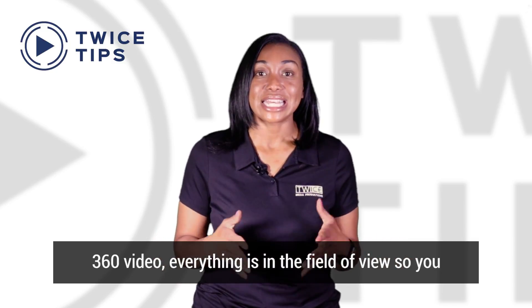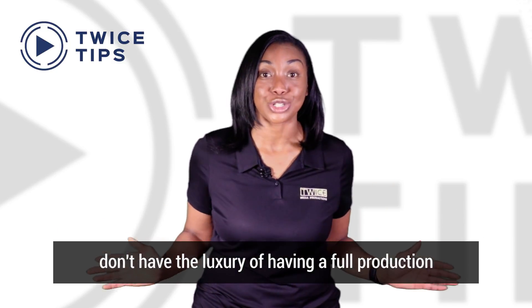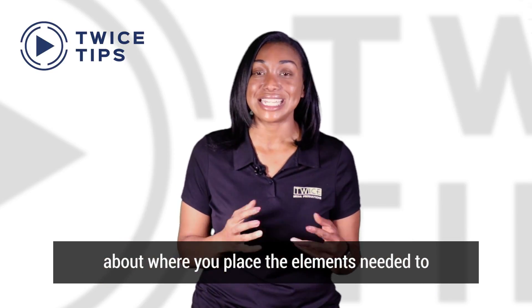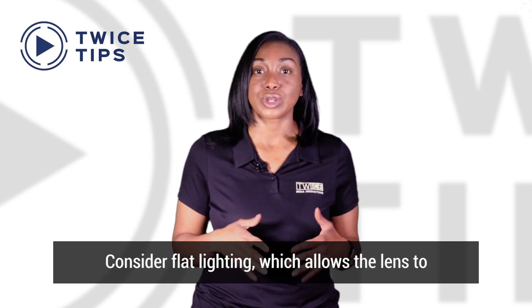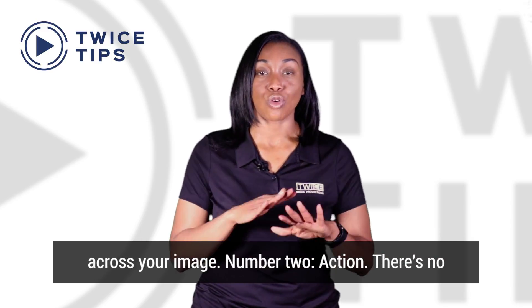With 360 video, everything is in the field of view, so you don't have the luxury of having a full production crew behind the camera. You must be strategic about where you place the elements needed to execute your shoot. So number one: lighting. Consider flat lighting, which allows the lens to expose at the same speed to give you even lighting across your image.